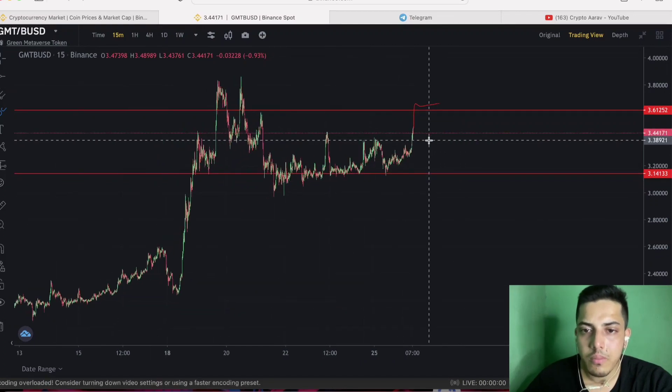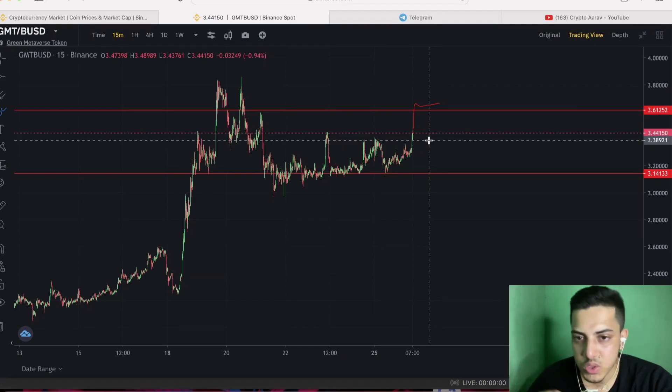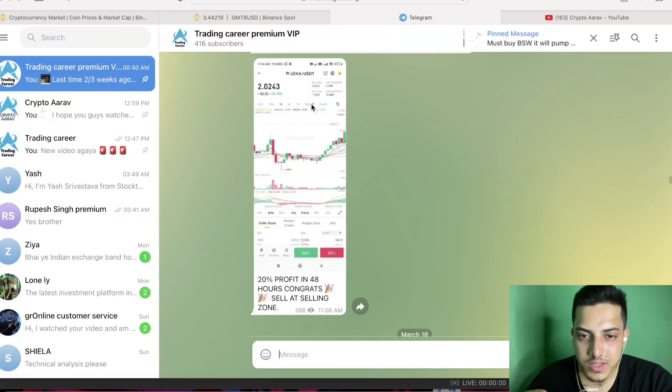My price prediction for GMT is $5. I'm strongly bullish. I'm seeing market cap going up and volume is insane — above $1.5 billion. There is a huge amount of money flowing into the market.